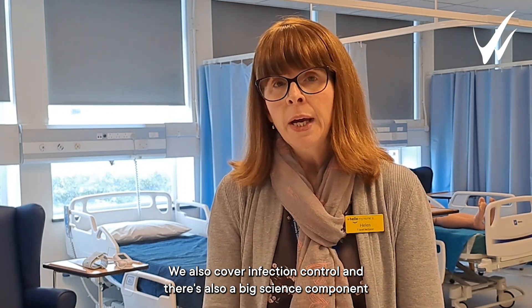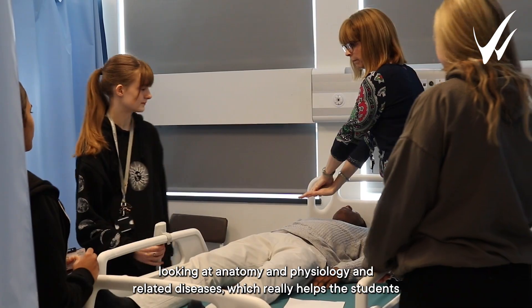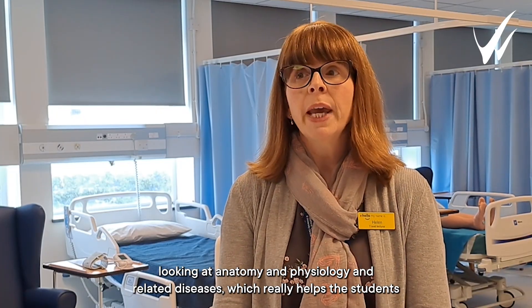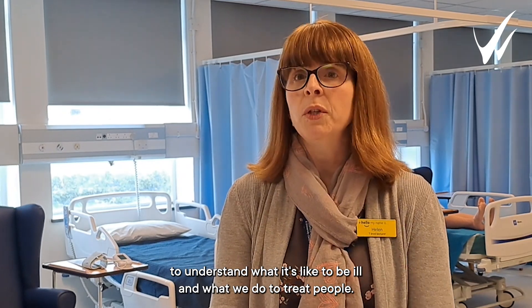We also cover infection control, and there's a big science component looking at anatomy and physiology and related diseases, which really helps the students to understand what it's like to be ill and unwell and what we do to treat people.